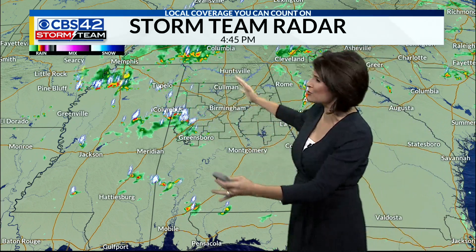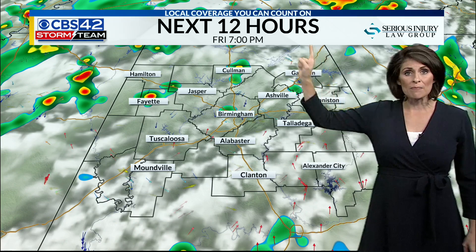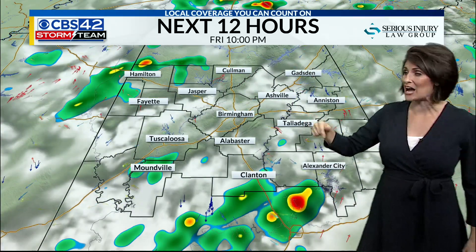We are going to track some isolated showers and storms developing. You can see the swirl in the atmosphere — an area of low pressure helping to develop some of these late-day showers and storms, so something for us to monitor. There are severe thunderstorm warnings downtown Tuscaloosa, but I don't think we have the dynamics in place for these storms to trend severe.